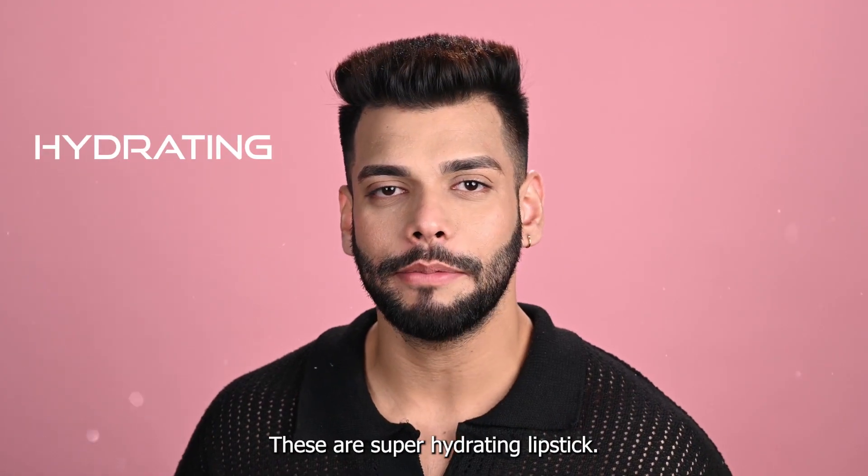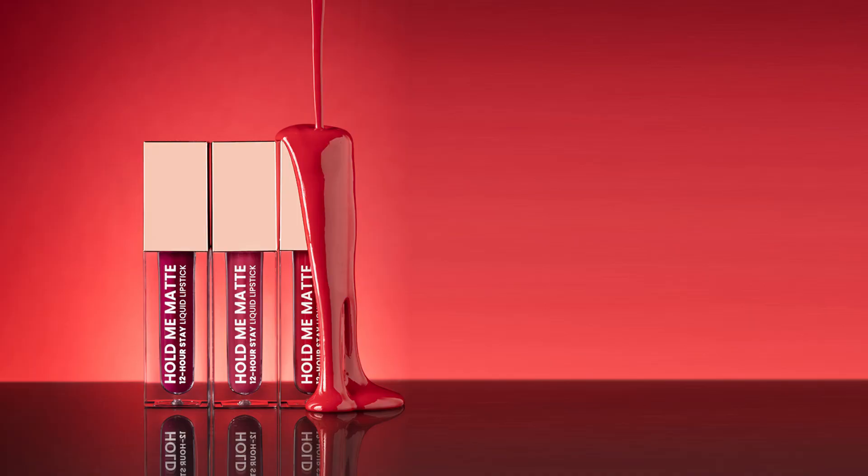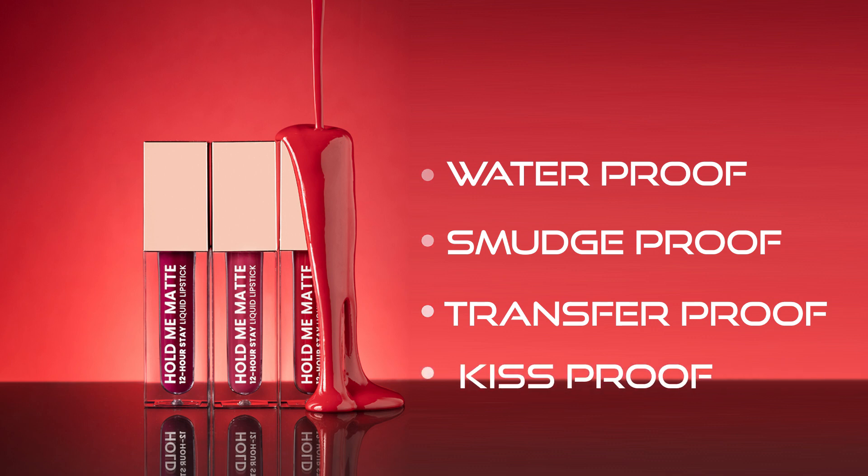These are super hydrating lipsticks. It has apricot oil and vitamin E which gives you a lot of hydration. At the same time, these are waterproof, smudge proof, transfer proof and kiss proof.